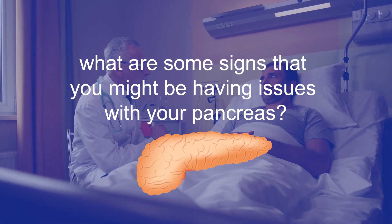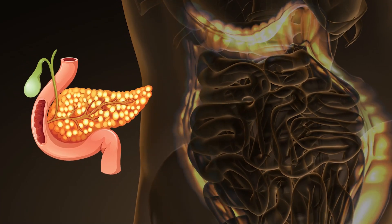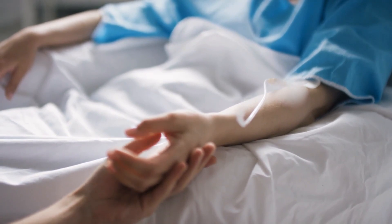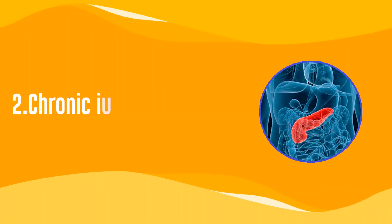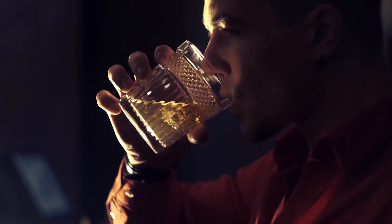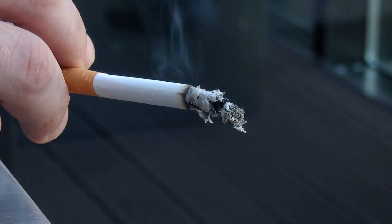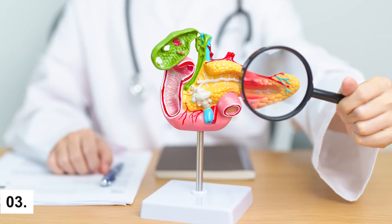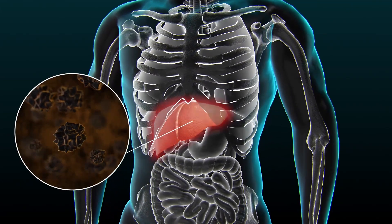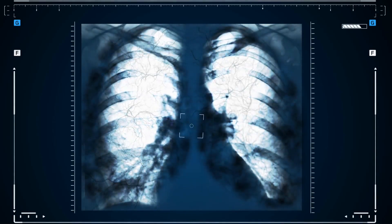What can happen that would make our pancreas stop working like it should? The pancreas can stop working properly or become diseased due to a variety of factors, ranging from lifestyle choices to genetic predispositions. Chronic inflammation of the pancreas, often caused by long-term alcohol abuse, can lead to damage and malfunction. Smoking is also a significant risk factor for chronic pancreatitis. Acute pancreatitis is sudden inflammation, usually caused by gallstones or excessive alcohol consumption. While it can resolve with treatment, severe cases can cause lasting damage.